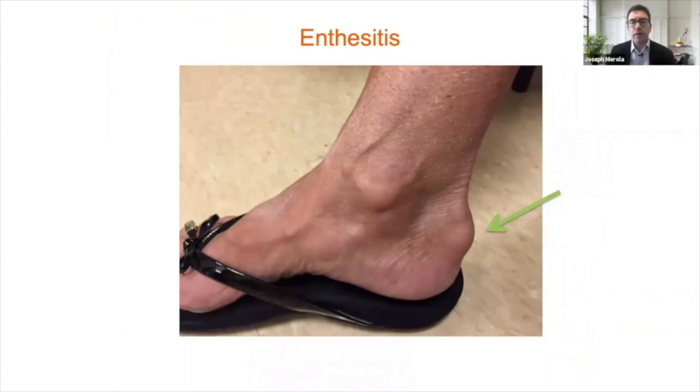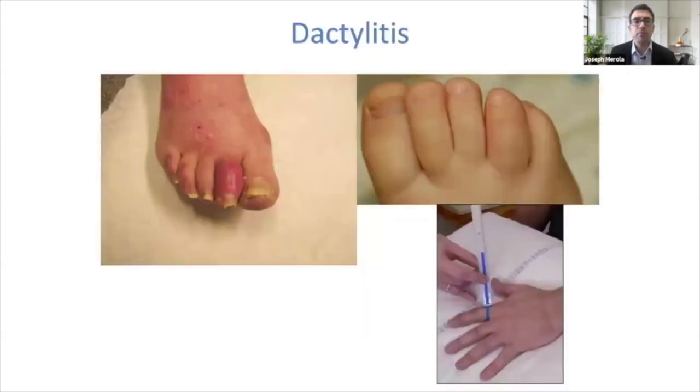Enthesitis is commonly seen in psoriatic arthritis — estimates of 30-50% of patients have this manifestation. It can present as recurrent tendonitis or recurrent plantar fasciitis. One of the more specific findings is involvement of the Achilles insertion into the calcaneus, seen as swelling or a bump at the insertion site. It's often something we have to elicit through history and physical exam by pushing on enthesial points to elicit tenderness. Dactylitis involves not just inflammation at the proximal or distal interphalangeal joint but also the intervening soft tissue, leading to a fusiform or sausage-like digit — a very specific finding in spondyloarthritis.